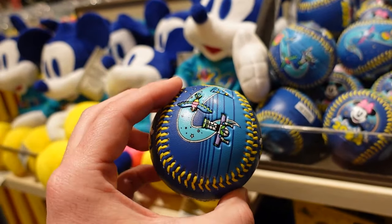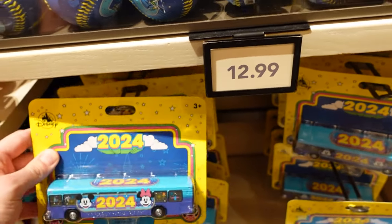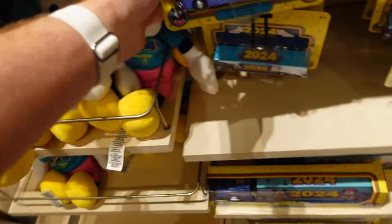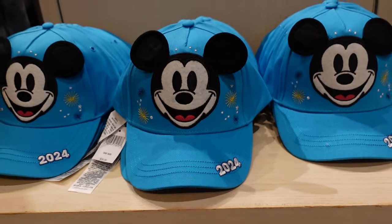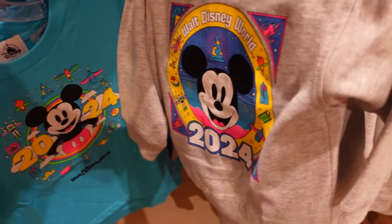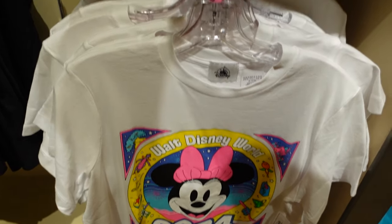This is like Spaceballs: The Flamethrower — there are so many products. The bus 2024, the semi truck 2024, the hat 2024, the autograph book 2024, kids shirts, kids hoodies. Honestly I'm getting tired of looking at this — there's just too many things in this line. There's still a white t-shirt with Minnie and a tank top. Okay, done with World of Disney.